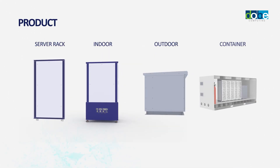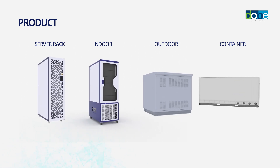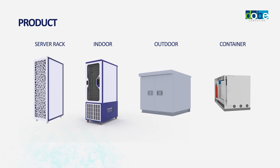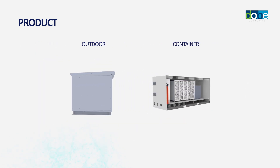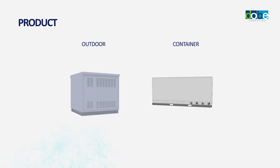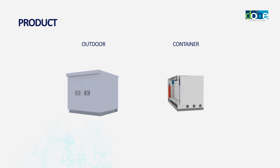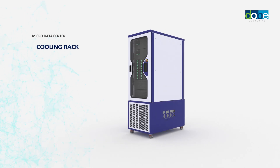Doobie Computing holds a product lineup that meets customers' various needs, ranging from server rack to container data center. In particular, the container data center is equipped with a waste heat release system and overheat prevention system, and its outdoor model is available in desert environments — an unparalleled product in the world.